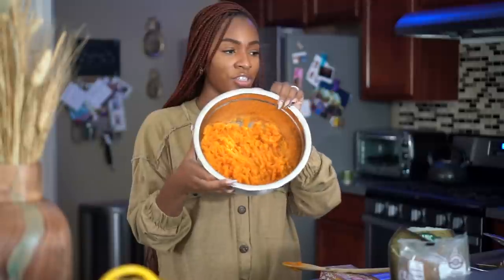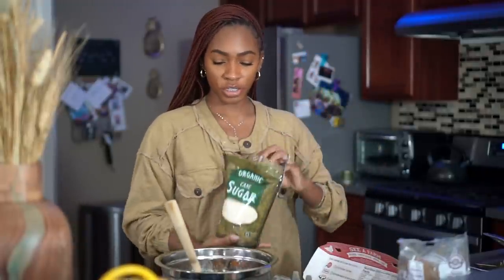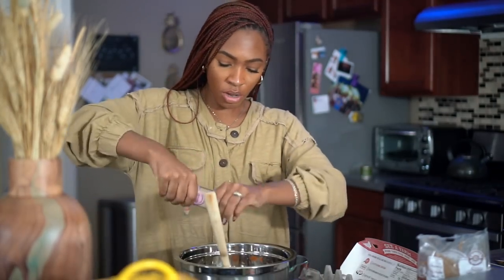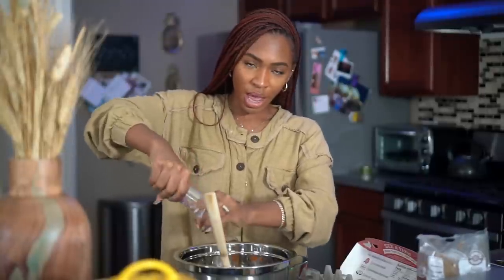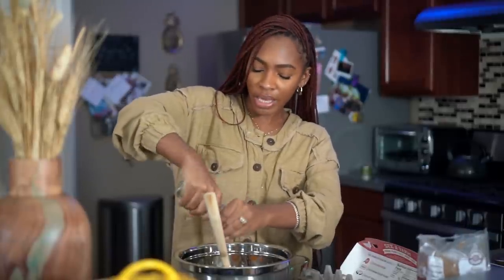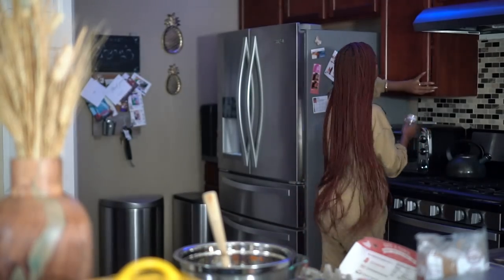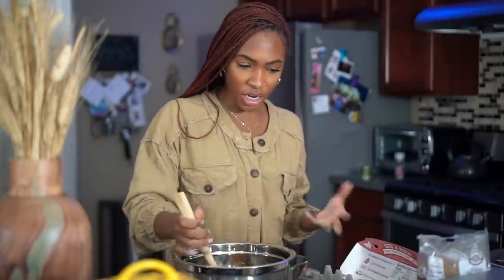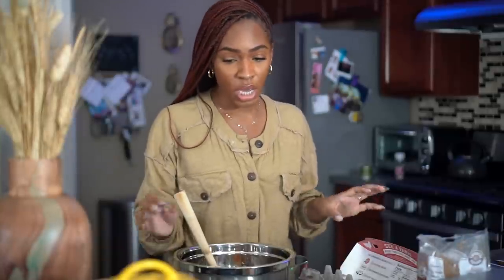There we have our mashed sweet potatoes, nice and hot. Now we're going to add our ingredients. We need a half cup of sugar. Then a half teaspoon of salt — I'll eyeball it, a half teaspoon isn't a lot. One thing I love about this recipe is that it's low-key customizable. Pretty much everything is based on your taste preferences. I'll also be adding some extra ingredients that aren't in the original recipe, just to spice it up.